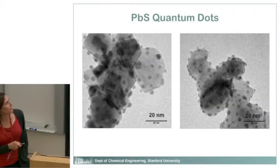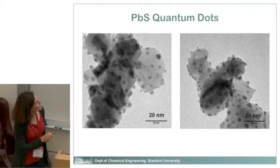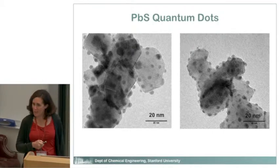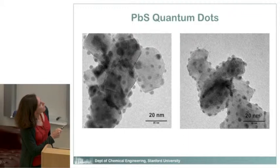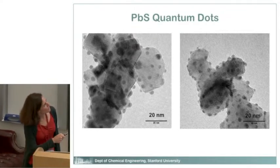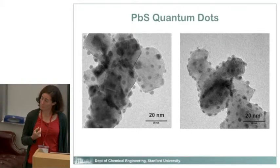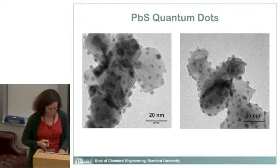What do quantum dots actually look like? These are some lead sulfide quantum dots — my student showed these images yesterday in group meeting. These little things are the quantum dots, sitting on top of larger particles of titanium dioxide. Each one is just a few nanometers and they're relatively uniform in size. They have really interesting optical properties — they absorb light really well, and if I were to change the size, the color at which it absorbed light would be different.